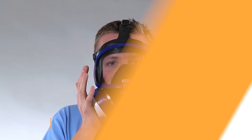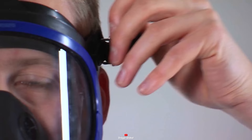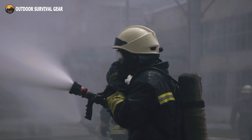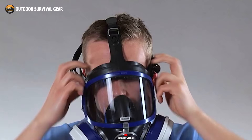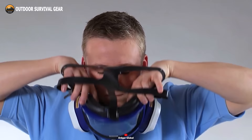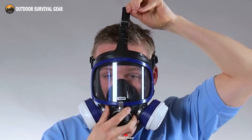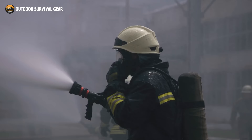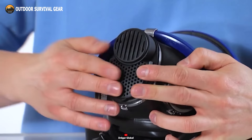Introducing the Draeger Explore 5500, an elite full-face respirator meticulously crafted for the most challenging environments. This reusable mask boasts supple, skin-friendly materials renowned for their chemical and thermal resilience. Crafted with a single-curved plexiglass visor resistant to scratches and fog, it ensures crystal-clear vision with zero distortion, thanks to its low-profile filter design. Enhanced with an EPDM mask body and a practical five-point head harness, it delivers unparalleled comfort even during prolonged wear, ensuring your safety in any scenario.